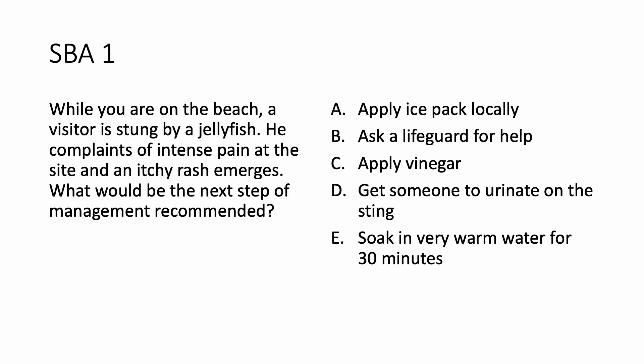Whilst you are on the beach, a visitor is stung by a jellyfish. He complains of intense pain at the site and an itchy rash emerges. What would be the next step of management recommended? Apply ice pack locally, ask a lifeguard for help, apply vinegar, get someone to urinate on the sting, or soak in very warm water for 30 minutes. You can pause and make your choice.